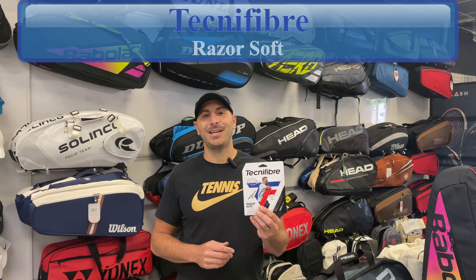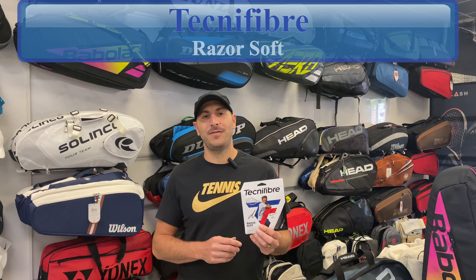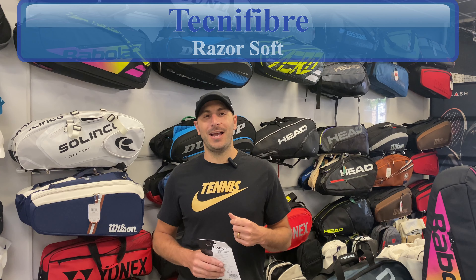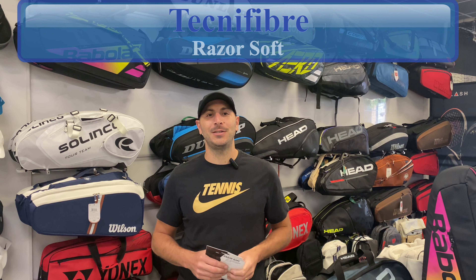Hey SoloSportsters, we're in our headquarters here in Huntington, New York to talk to you about Technofiber Razor Soft. This is the new string that Daniil Medvedev is loving in his rackets. We're going to put it in ours, tell you all about it, and see if we love it as well.